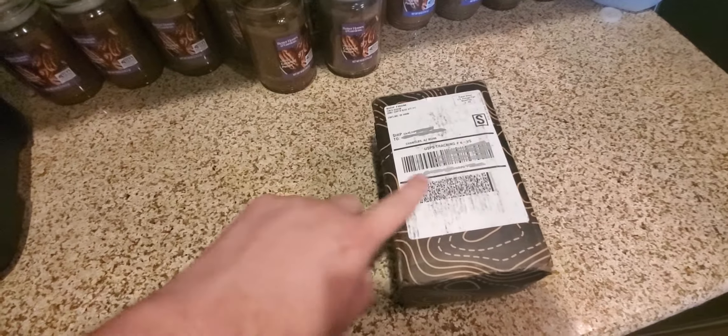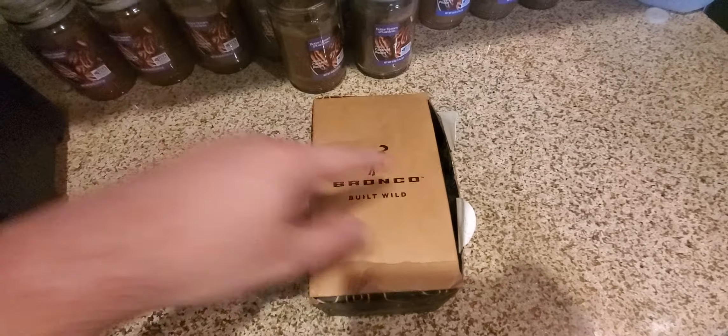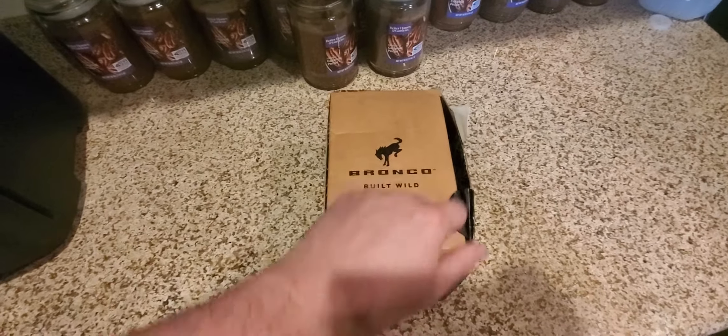It is from Ford. It's a Bronco something, I don't know. Looks like it's already been opened though — maybe the UPS guy got all excited and was like, maybe I need to go check what's in here.